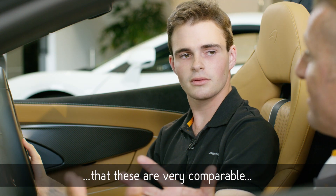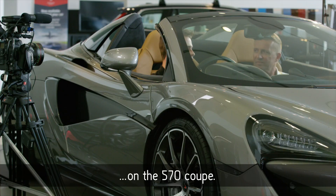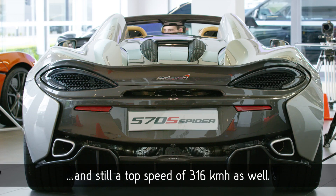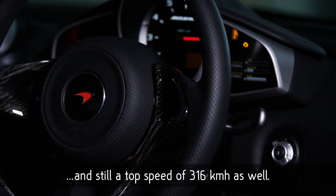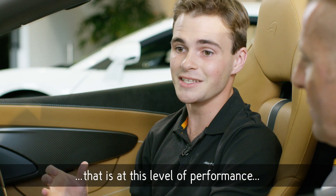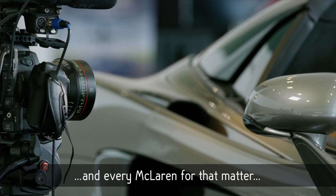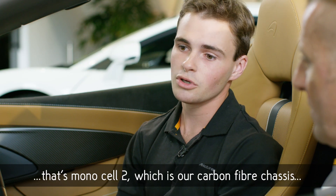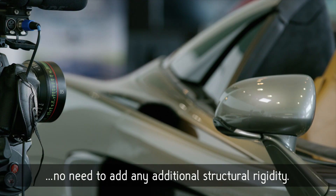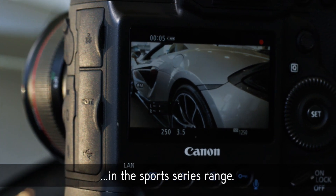In terms of performance, these are very comparable with the hard-top versions of the car, the 570S. There's very little compromise on the 570 Spyder in comparison — we're talking very similar performance figures: 3.2 seconds to get to 100 kilometres an hour, and still a top speed of 316 kilometres per hour. The reason we're able to have a car at this level of performance without any compromise is really the heart of this car — Mono Cell 2, our carbon fibre chassis, which makes the car super rigid. So when we remove the roof, we have no need to add any additional structural rigidity.